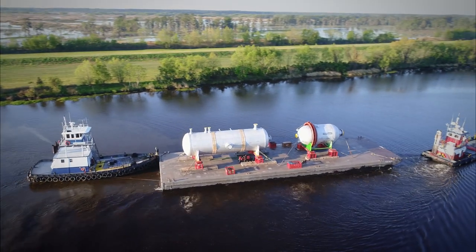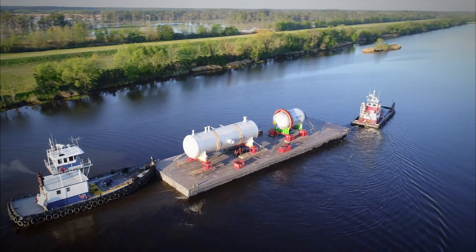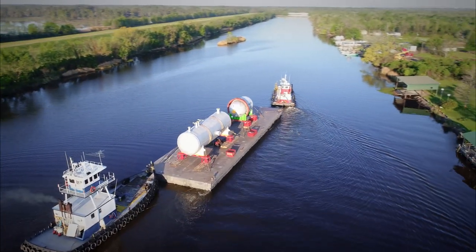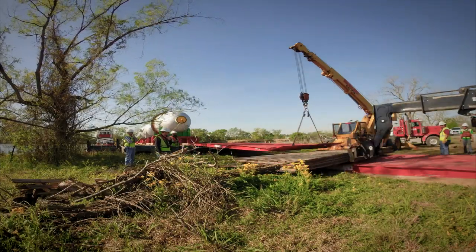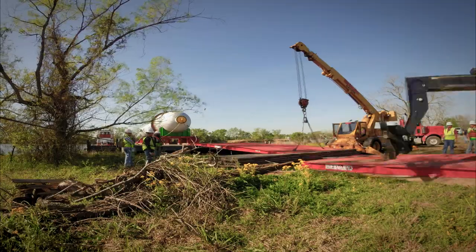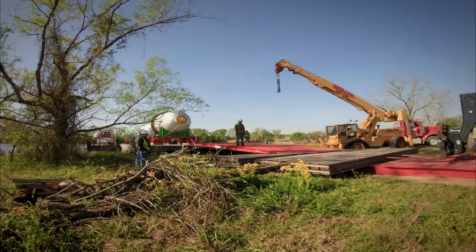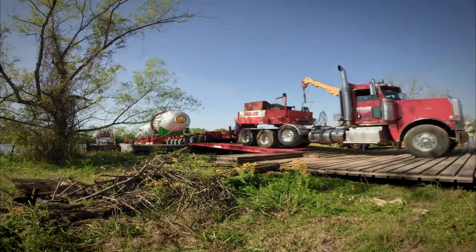The non-maintained channel to the selected roll-off site was a mere three to four feet deep, but was no issue for access with the planned barge draft and tugboat arrangement. The Berard team utilized a Goldhofer 12-axle THP SL trailer for the larger vessel and a 9-axle Faymonville Highway Max trailer for the smaller vessel, using the roadway trailers to roll off the cargo directly from the barge.